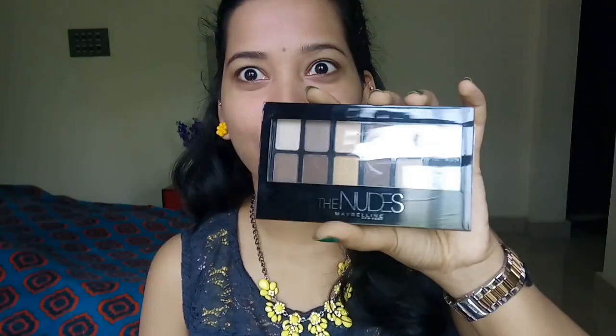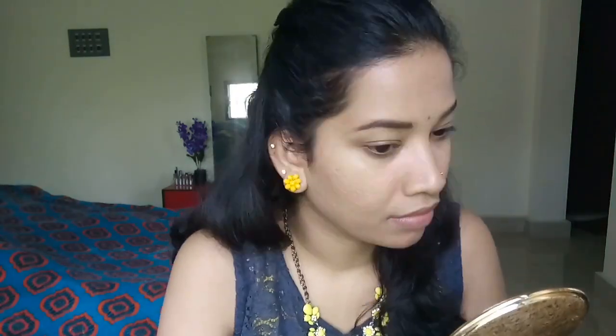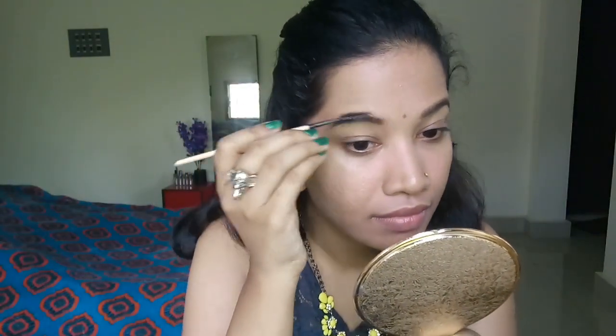My third product is the Maybelline Nudes palette. This is multiple use — I want to use it first to set my eyebrows. I want to fill in the eyebrows using this shade. Now we have a dark brown shade in the eyeshadow palette and the eyebrows are filled.